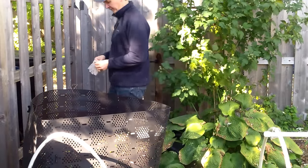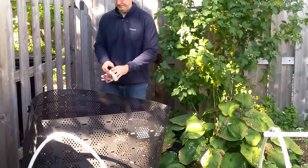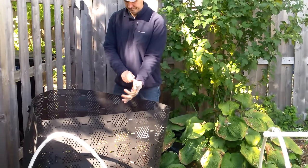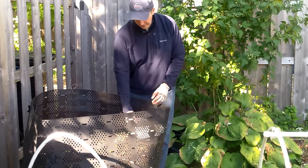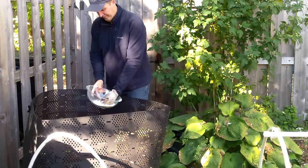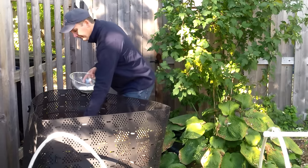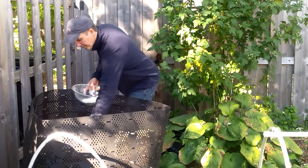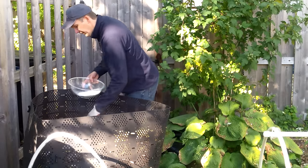The calcium in eggshells is in the form of calcium carbonate, which is not plant-available. So we don't use eggshells as a quick fix for calcium deficiencies, but instead as a slow release of calcium and other minerals. For a quick fix, you could create soluble calcium from eggshells using an acid like vinegar, but we've never found it necessary.